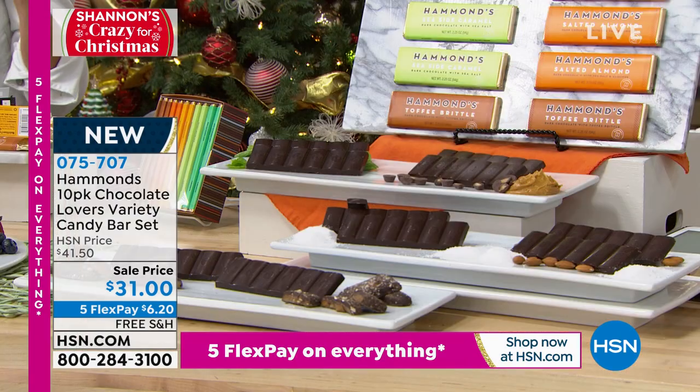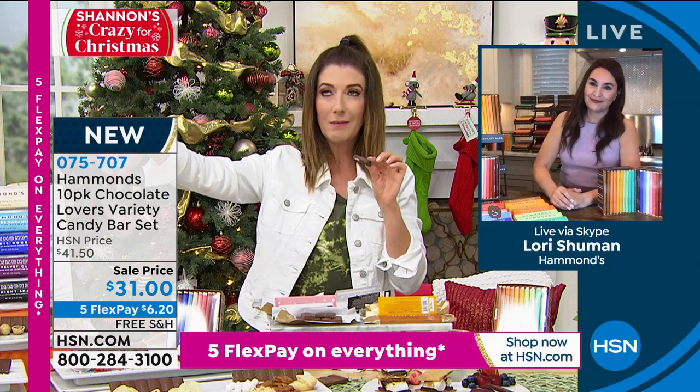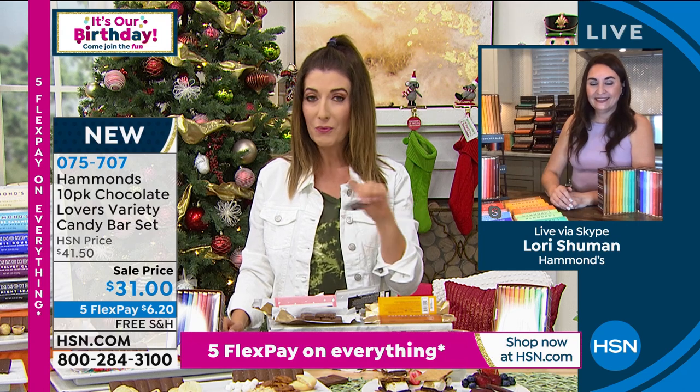Hey Lori, this was so much fun — thanks so much for bringing us Hammond's Chocolates here on HSN. It's already really popular. A lot of you are doing the milk chocolate in November delivery and the dark chocolate in December. I think you're going to love it either way. Ten gifts for $31 — what a wonderful time to shop. Also with free shipping on all food — reserve yours now. Thank you, Lori.